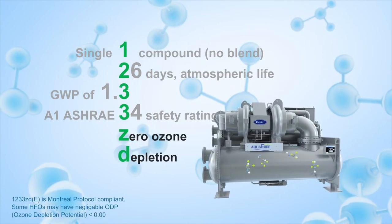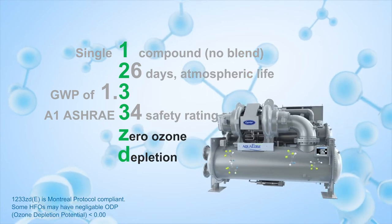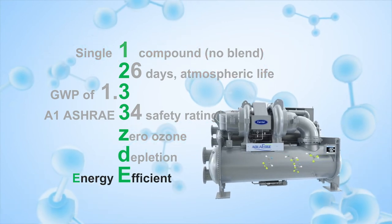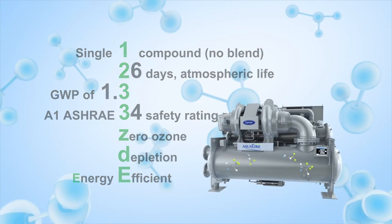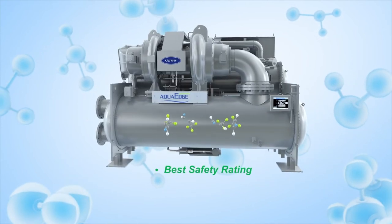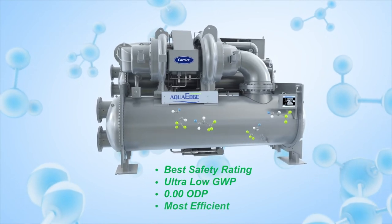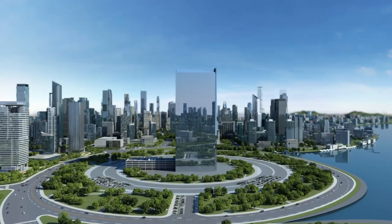HFO-1233zd(E) is Montreal Protocol compliant and is the most efficient refrigerant of the new alternatives. It is a refrigerant you can feel confident in using today and into the future.